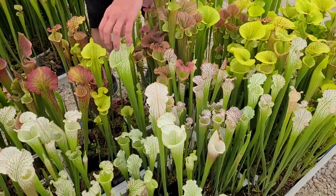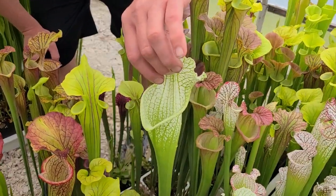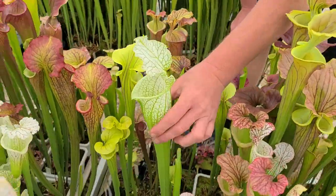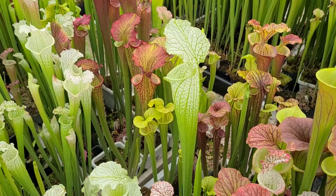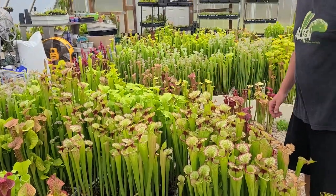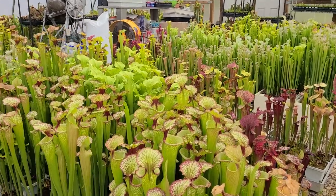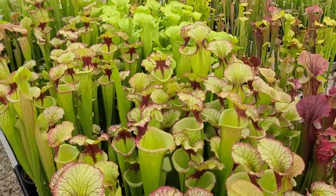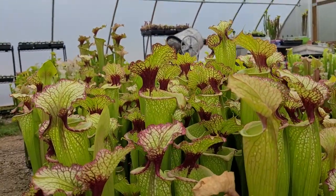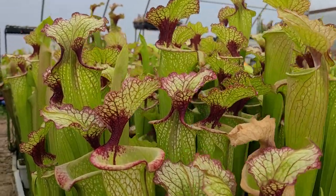Here's a tray of leucos. This nice big one is Wilkerson's White Knight cross leuco — I think I got this one from Jeremiah. It's a nice big leuco. Leo Wilkerson — one of my favorite moriis — big, big pitchers. Last year this one had a 40-something inch pitcher on it. These are all around three feet this year, so not quite as tall, but really nice nonetheless.